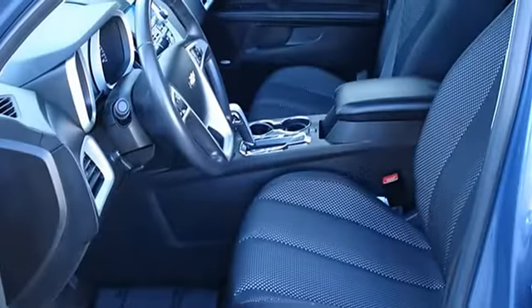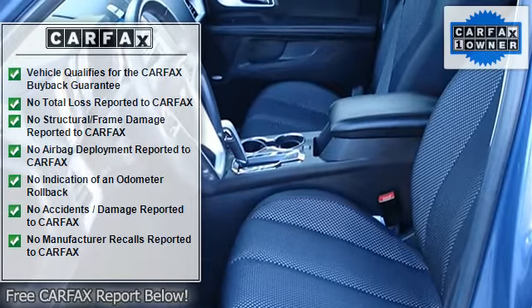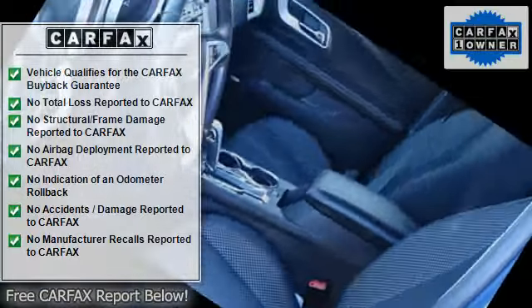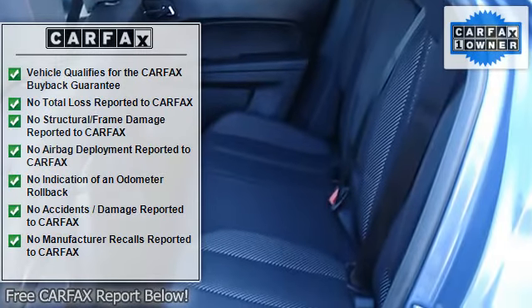AM FM stereo, CD player, satellite radio, MP3 player, auxiliary audio input, premium sound system, Bluetooth connection.